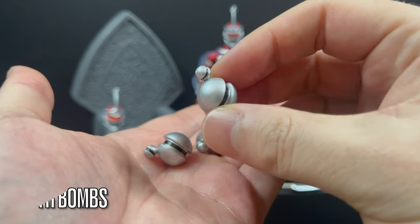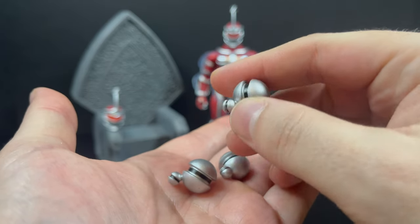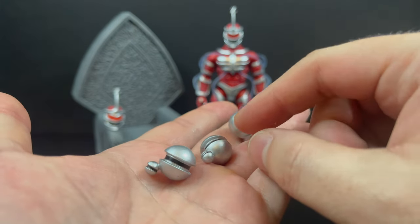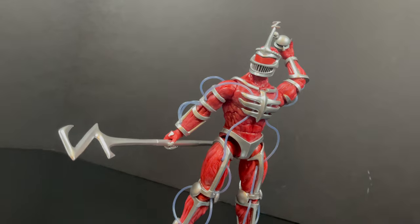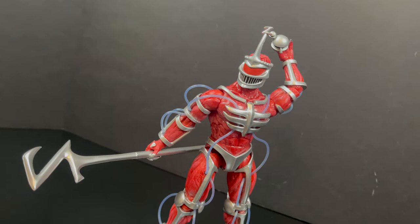You do get the monster bombs. Whereas Rita would throw her staff, Zed throws these bombs — because he has to throw something, right? They can't just grow on their own. I do like that you get three of them — that's nice to see. He has plenty of hands to hold the monster bombs and enough articulation to look like he's tossing them down to earth.